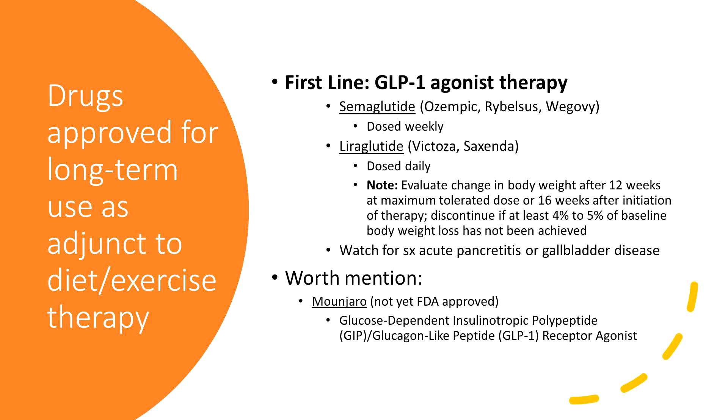Our first-line therapy is now the GLP-1 agonist therapy. This is semaglutide — I'm sure you've all heard about this, it's getting plastered everywhere and it's actually hard to find these days. Ozempic and Rybelsus are weekly dosing, and Victoza and Saxenda are daily dosing.